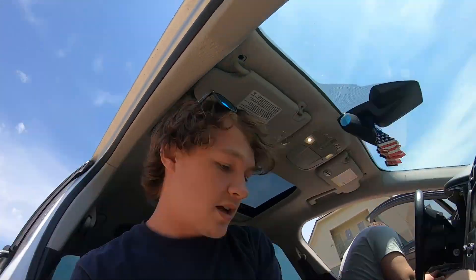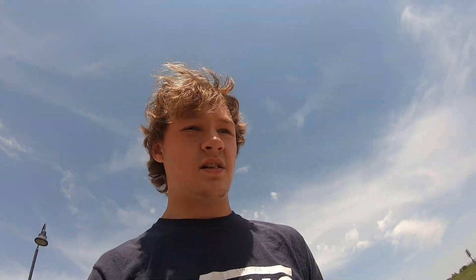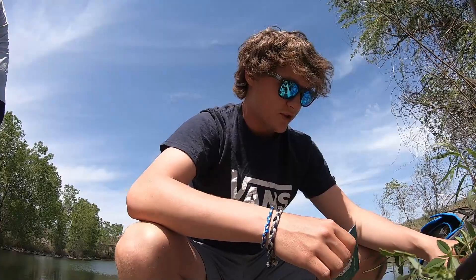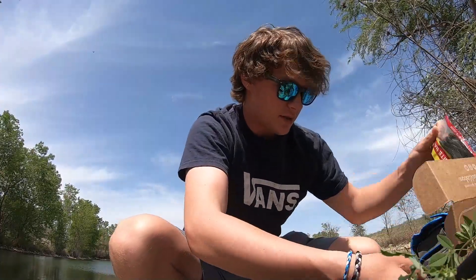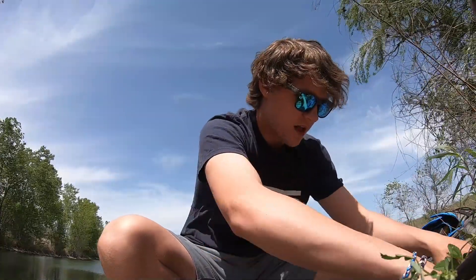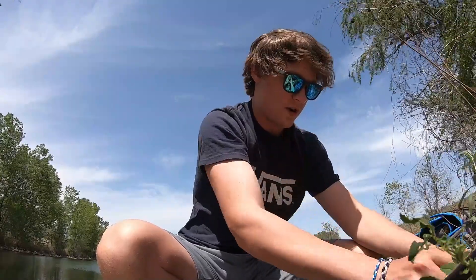Alright guys, so we're here at spot number one and we're going to try and see if we can catch something. We have the mystery tackle box, we're going to grab a fishing pole. We made it down here to the pond. For my first one, I think I'm going to throw some of these little ribbed worms with some of the three-ought hooks that came in here.